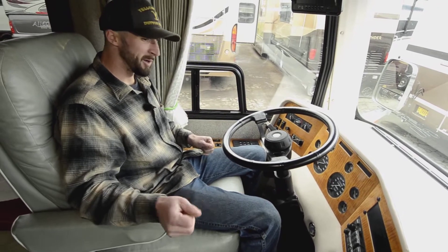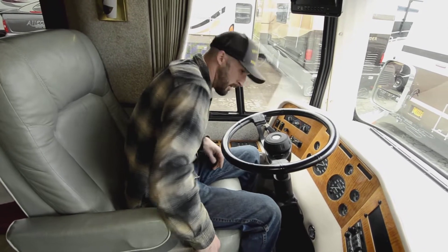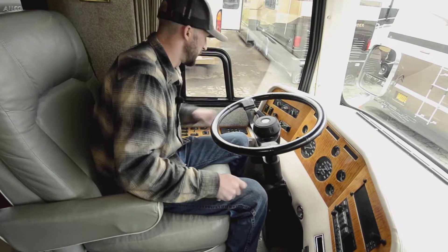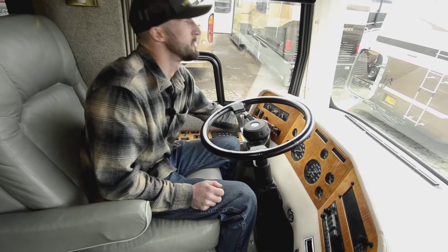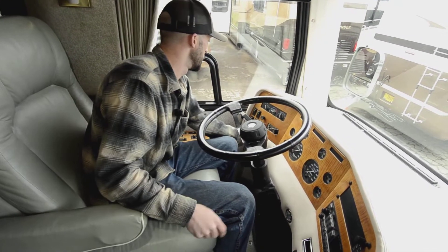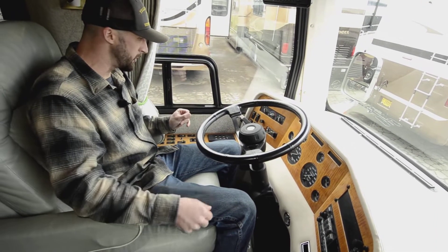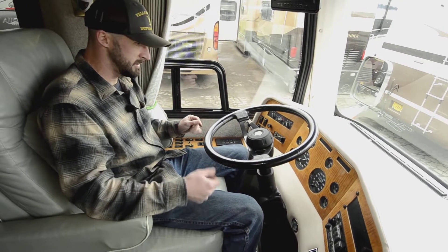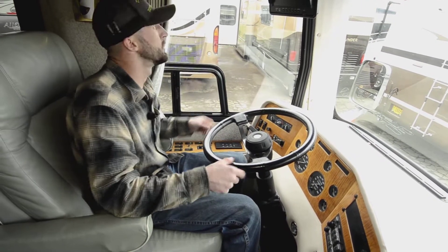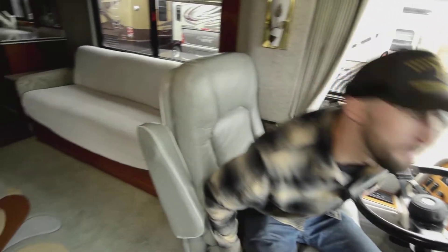Battery boost, cruise control, all that good stuff. You do have a spotlight on the roof — coming into a place where you can't see, there's a control right here. You can do a spotlight or a floodlight and change the direction of it. You also have heated and powered mirrors, cruise control, fans for defrost, and a CB radio.